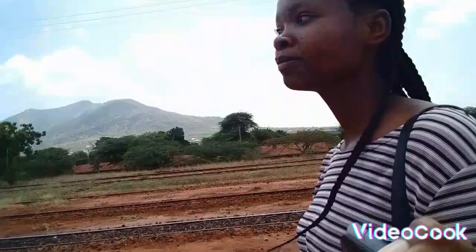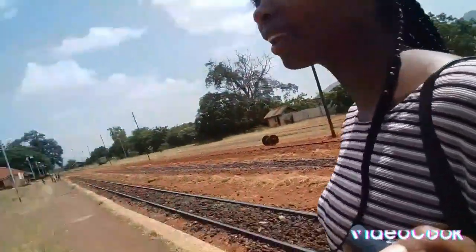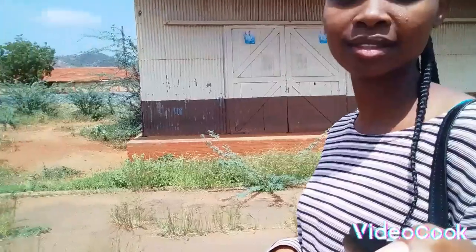There is one landmark over there called the Sagala Hill. I've actually gone there once by foot — we didn't use a car. Look at what we have found here.